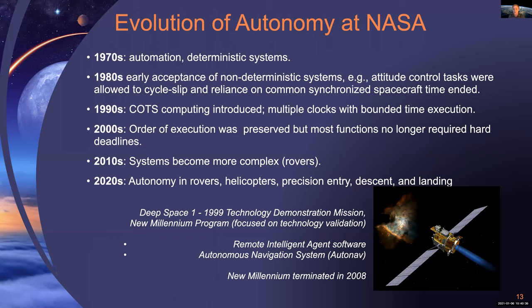These spacecraft were very expensive and they didn't want to take risks, so there weren't many opportunities for trial and error. It wasn't until the 1980s that we had acceptance of non-deterministic systems. For example, attitude control was one of the early ones added; it was allowed to cycle slip and reliance on a common clock was ended. Computing of course exploded in the 1990s, and COTS products were introduced for the first time. Now you had multiple clocks with bounded time execution. That requirement for bounded time execution was lifted after the turn of the century, but order of execution was still preserved.